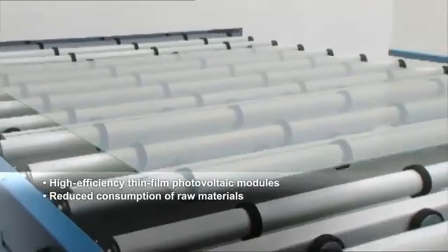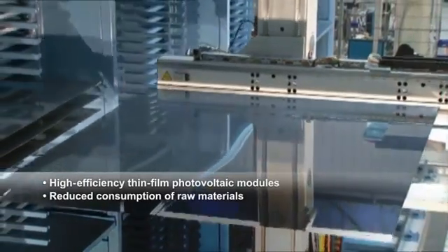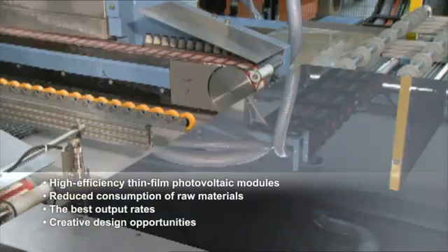Perfect utilization of the natural light spectrum, even in diffused light, delivers the best output rates even at high temperatures — and sets new standards of efficiency and design.